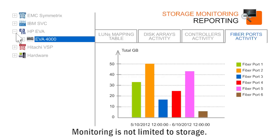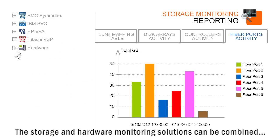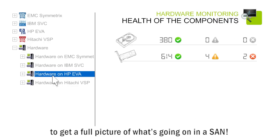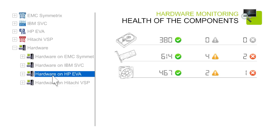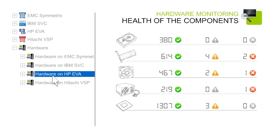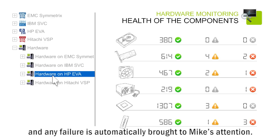Monitoring is not limited to storage. The storage and hardware monitoring solutions can be combined to get a full picture of what's going on in a SAN. All the physical components of the storage devices are now monitored and any failure is automatically brought to Mike's attention.